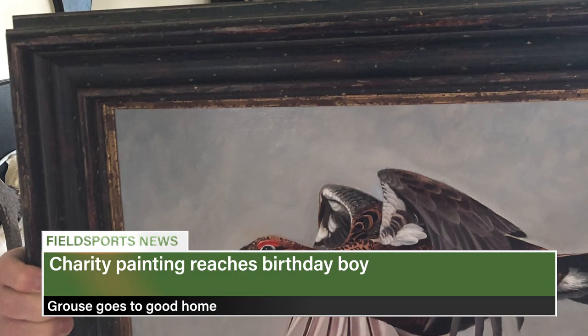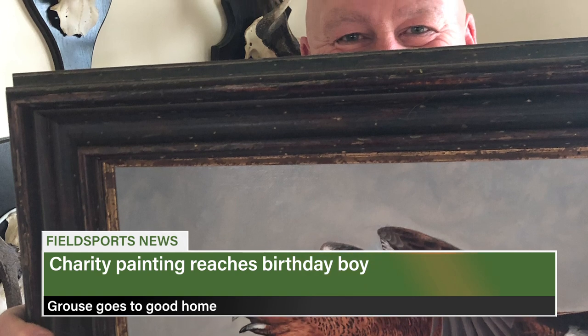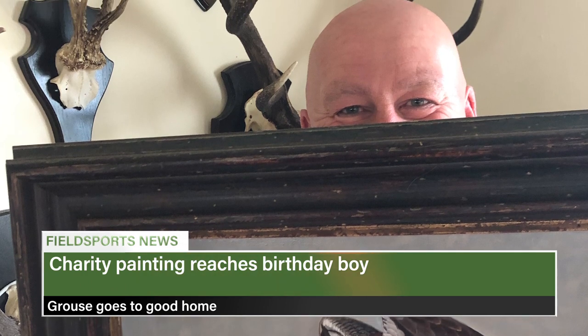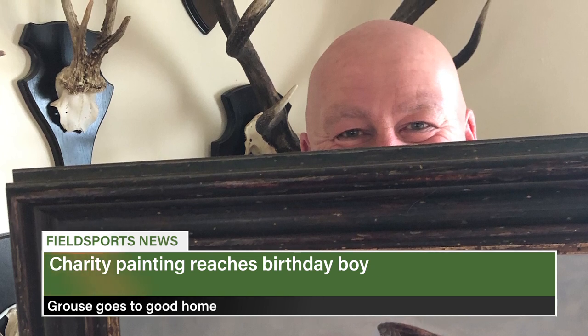The grouse painting by Theresa Davis which Fieldsports Channel auctioned for charity has reached its owner. Fieldsports Channel supporter Helen Stammers bought it for her partner Darren's birthday, raising £450 for a hospice in Bath after an online charity auction backed by Hollywood actress Jamie Lee Curtis rejected the painting for its subject matter. Darren has had his birthday and Helen reports that he is super happy with his new picture.